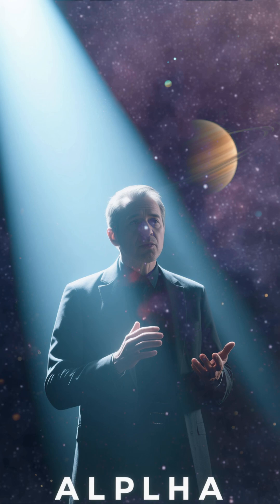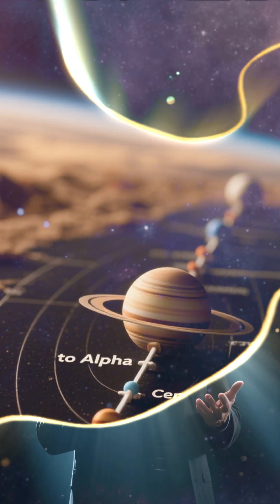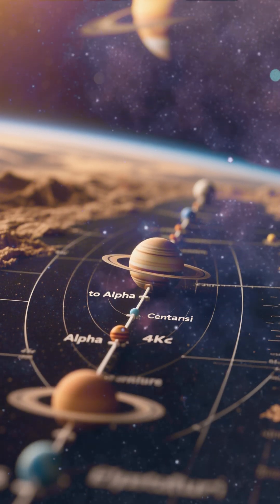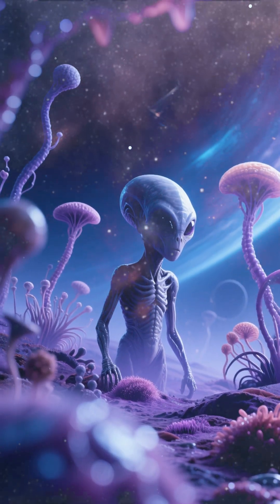And number 1 is Alpha Centauri. It's the closest planet to us that we could potentially live on. It's about 4.4 light years away. It's a bit bigger than Earth, and it has a liquid water ocean. It's in the habitable zone of its star, and it might have life.